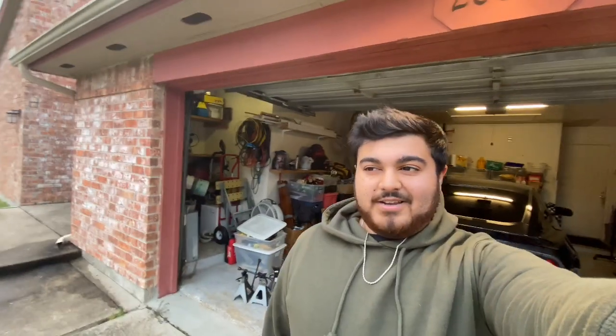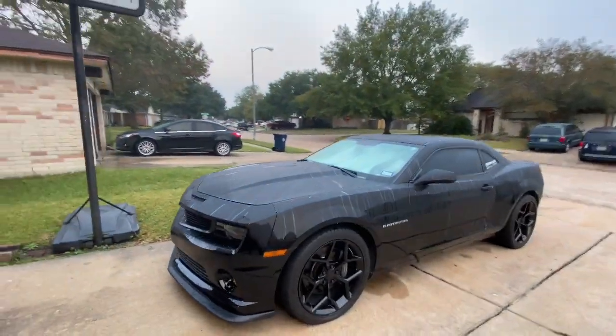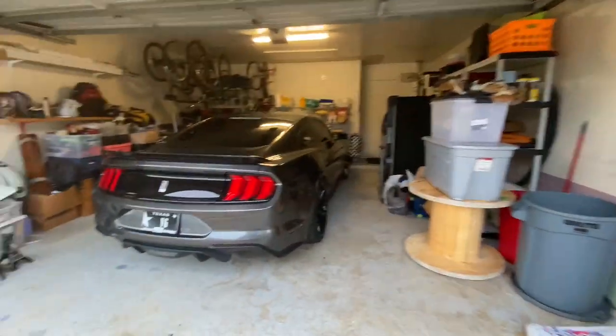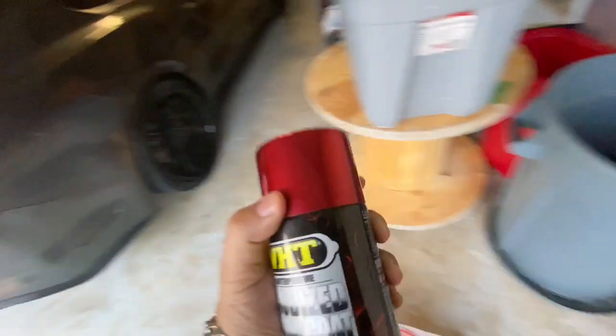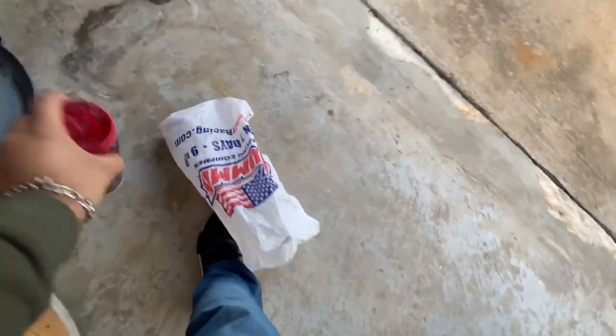What's up guys, this is G from In Our Garage. It's currently 7 a.m. on Friday morning. I'm at my homie Alex's house and I got my car chilling in his garage because we're about to paint our calipers. I already picked up my paint from Summit Racing when I went to Dallas — I got this candy red, it's gonna look real good and it's gonna match kind of my YouTube logo.